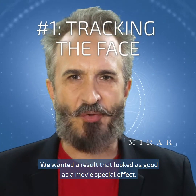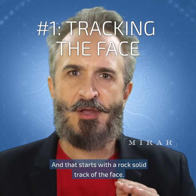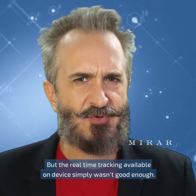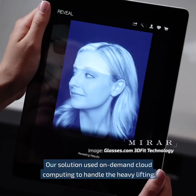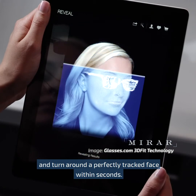We wanted a result that looked as good as a movie special effect, and that starts with a rock-solid track of the face. But the real-time tracking available on-device simply wasn't good enough. Our solution used on-demand cloud computing to handle the heavy lifting, and turn around a perfectly tracked face within seconds.